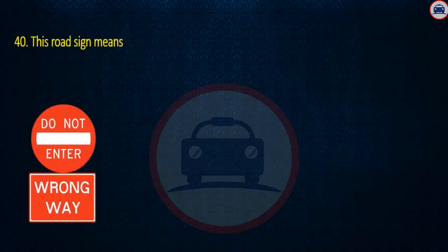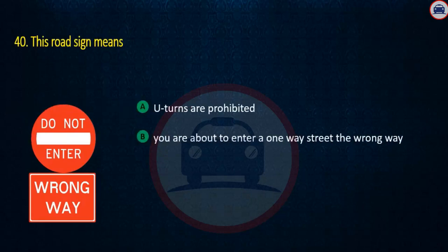Question 40. This road sign means: U-turns are prohibited, You are about to enter a one-way street the wrong way, or You may proceed if the way is clear. Answer: You are about to enter a one-way street the wrong way.